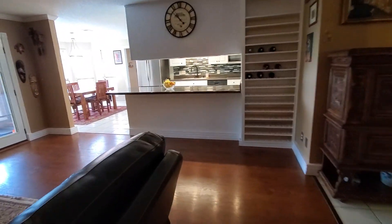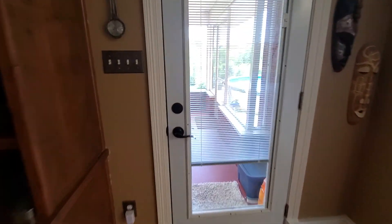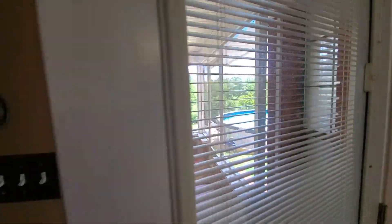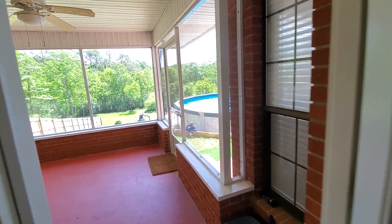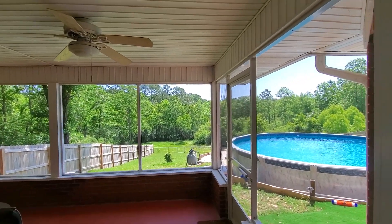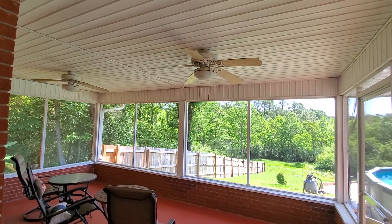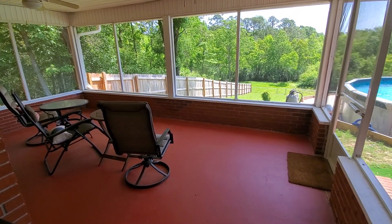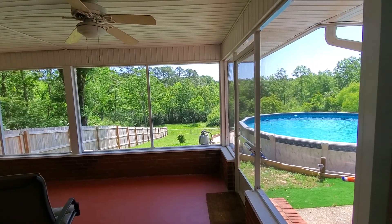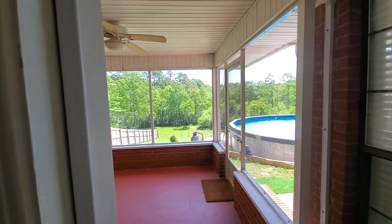And give you a little peek outside real quick. We have a nice pool here, a large backyard, lots of greenery, lots of privacy, and a nice screened-in patio deck area. Come see us guys — this home's not going to last long, it's going to go quick. Hurry, come see us. Have a great day.